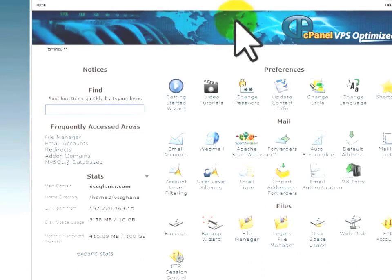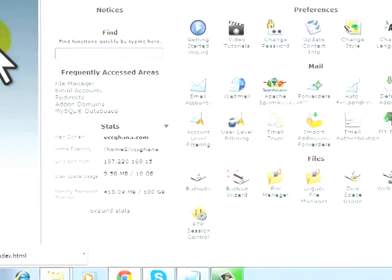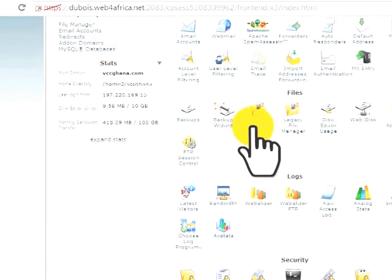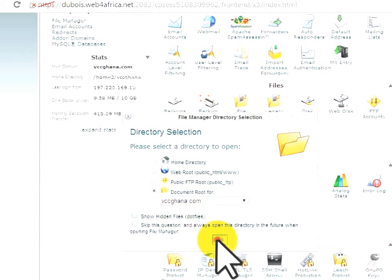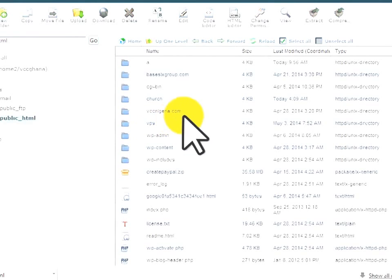You'll need a cPanel, which comes with your domain name and hosting purchase. When you log in to your cPanel, click on File Manager, then select the domain where you want to install the site. Here we'll choose VCC Ghana as the domain to upload the shipping site script.